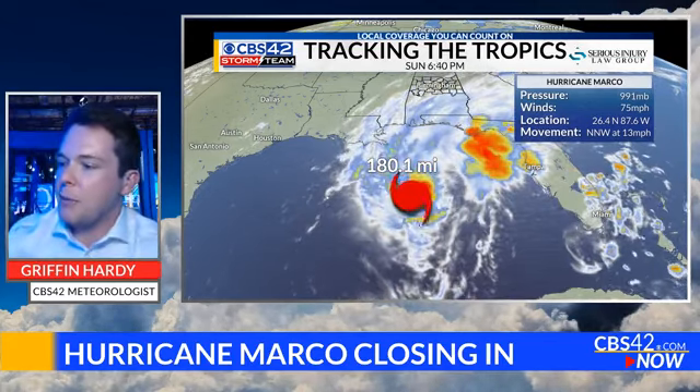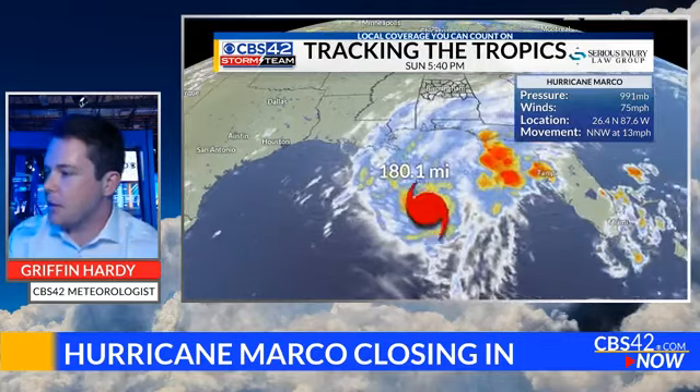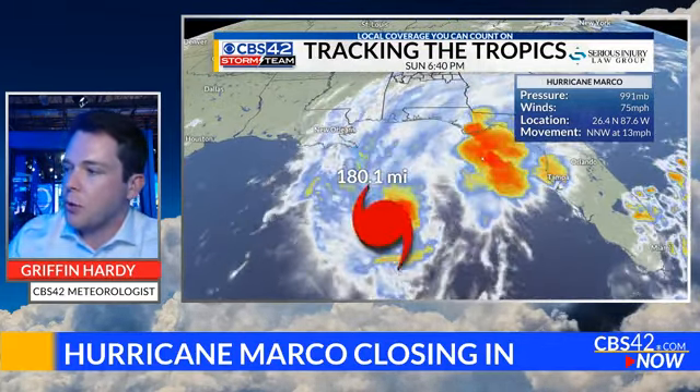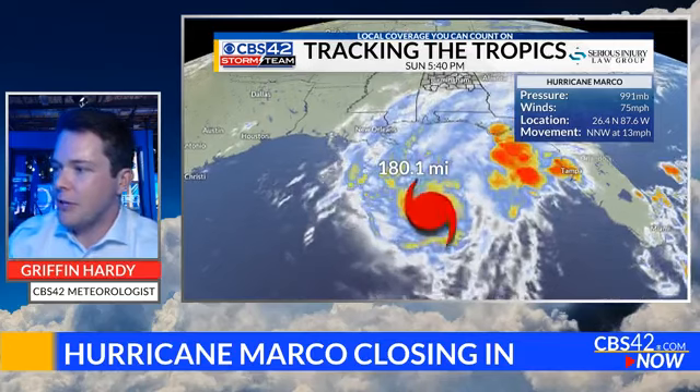We've got a ton of heavy rain coming into the Florida Panhandle right now, but notice on the left-hand side of the storm, not much is happening. That's because we've got drier air on the left-hand side. You've got winds coming out of the north because hurricanes spin counterclockwise in the northern hemisphere. That dry air gets wrapped around the circulation, and that's what you're seeing there — almost a dry slot between those heavier thunderstorms towards the Panhandle and the center of the storm, forming because of the dry air coming all the way around.